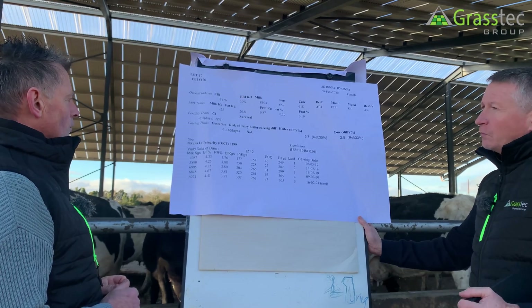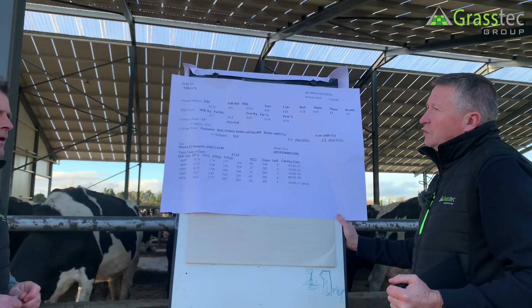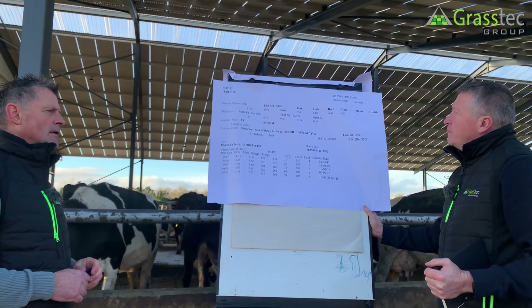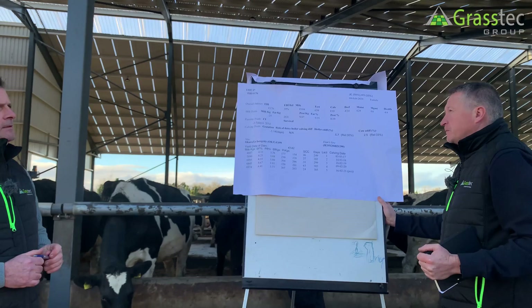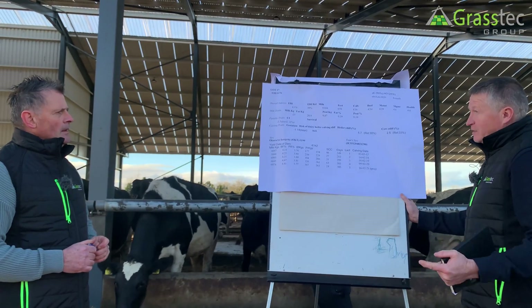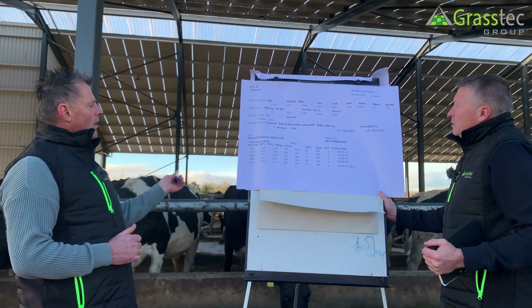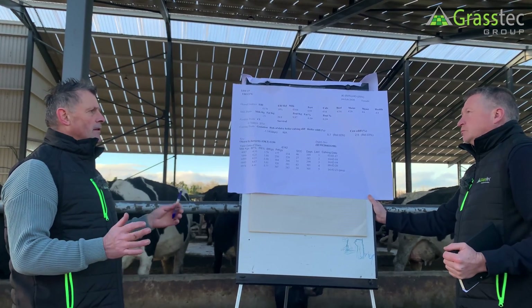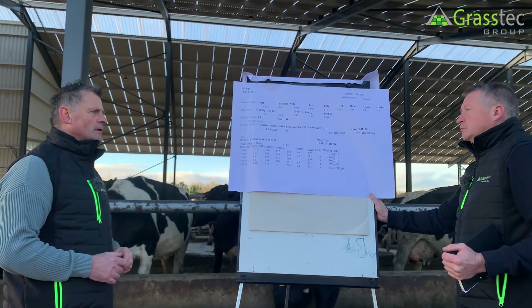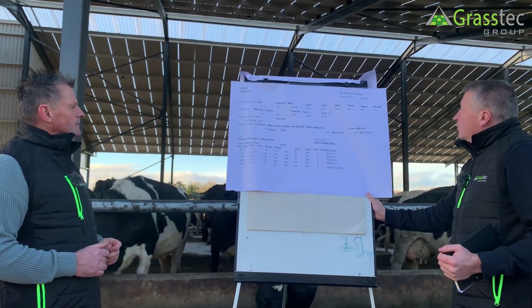Analysing the data is probably the most important thing, and taking the time to analyse it. There are super cows in most herds, but the biggest problem is that there are a lot of bad ones as well, and they're pulling down the whole system.